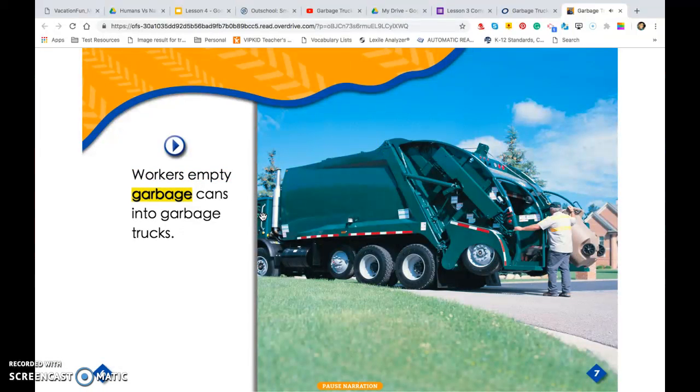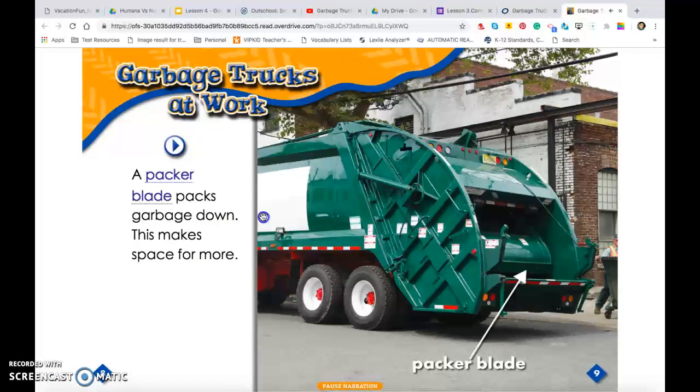Workers empty garbage cans into garbage trucks. A packer blade packs garbage down. This makes space for more.